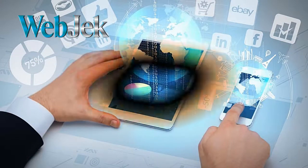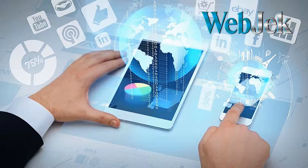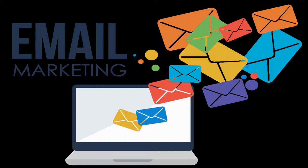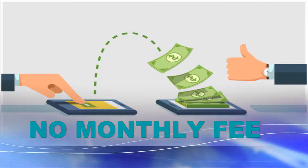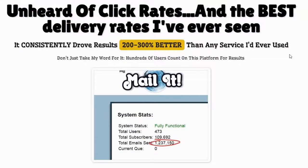Hello and welcome to my Webjack channel. In this video today, I will be introducing an email marketing software that you can get for only a one-time, very reasonable price. There will be no monthly fees forever. It is the world's most powerful email marketing software that generates more leads and gives better inbox delivery.